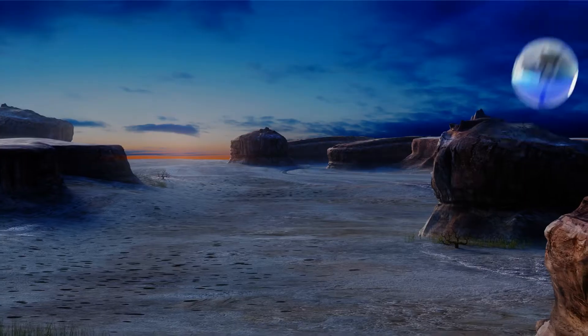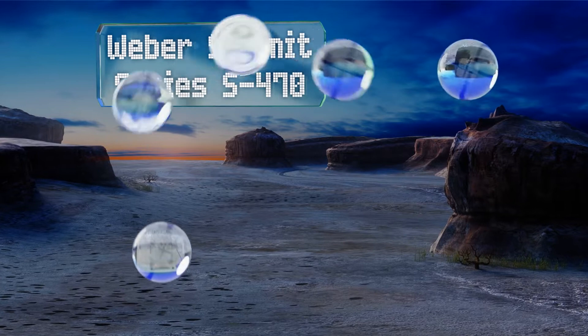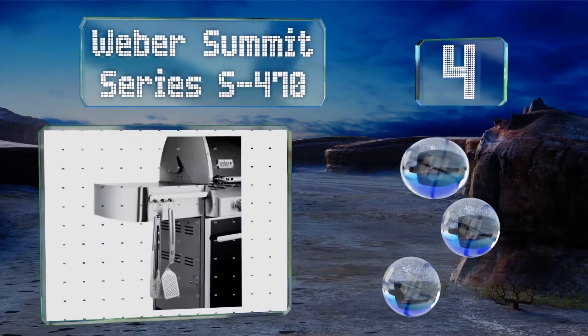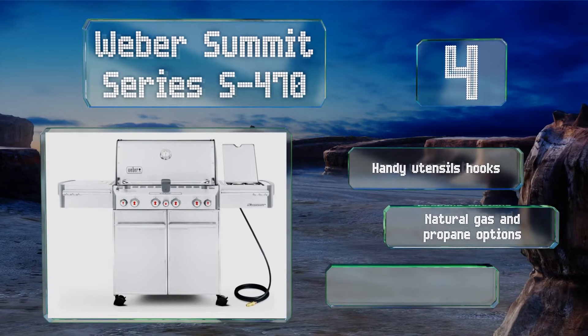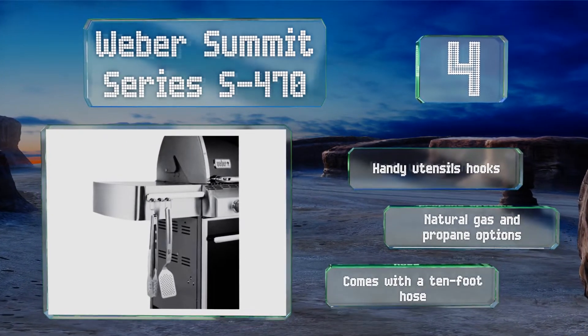At number 4, the Weber Summit Series S470 doesn't employ infrared technology beyond its capable rotisserie, but it's a fine model all around despite that, with an individual ignition system that lets you choose which flames you want to light. It comes with handy utensils, hooks, and a 10-foot hose, in natural gas and propane options.